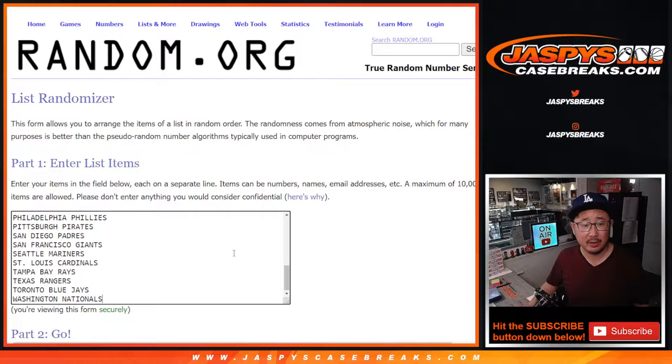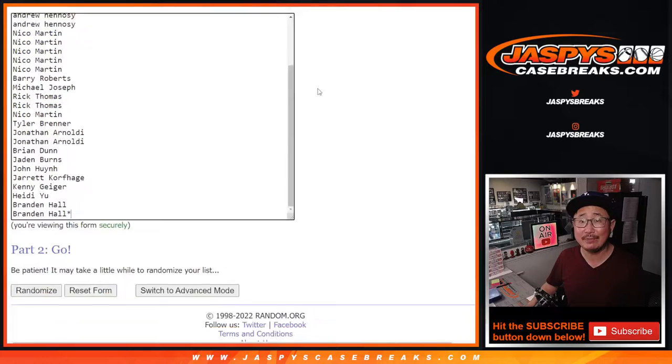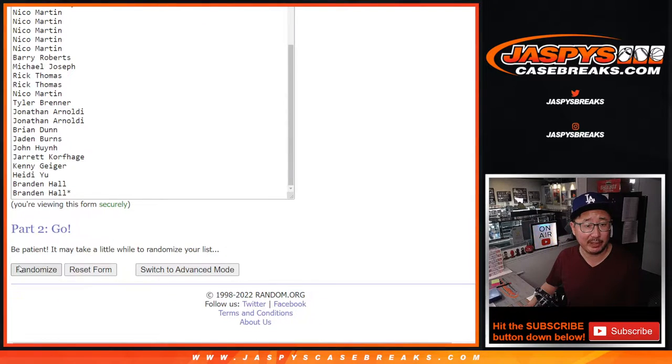Big thanks to this group here. And there are the teams right there. Let's roll it and randomize names and teams four into three, seven times. Separate dice roll, different dice roll for the giveaway part.